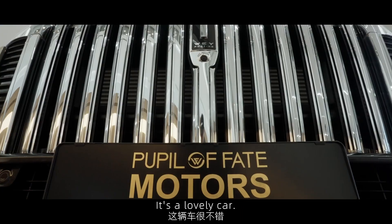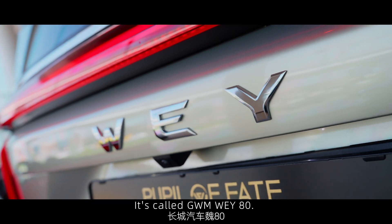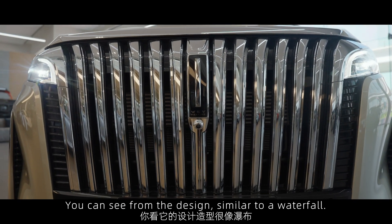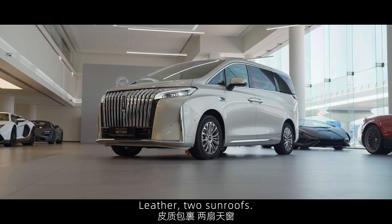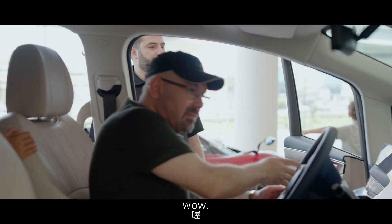I like this one. It's a lovely car. It's Chinese-made — it's called the GWM Way 80. You can see from the design, it's similar to a waterfall and the edges are dynamic. It's a three-row pilot seat, leather, with two sunroofs. It has the latest technology as well.